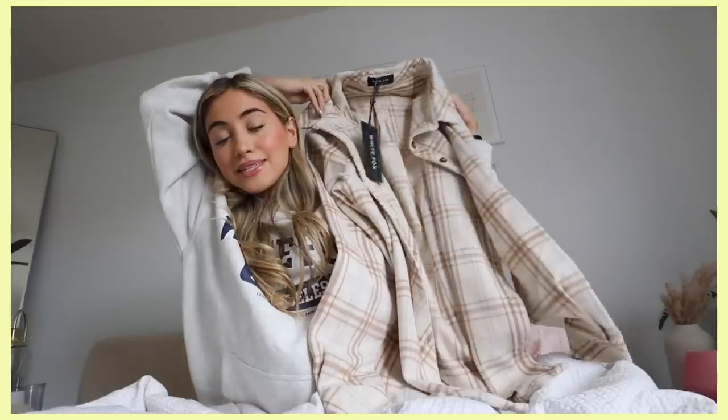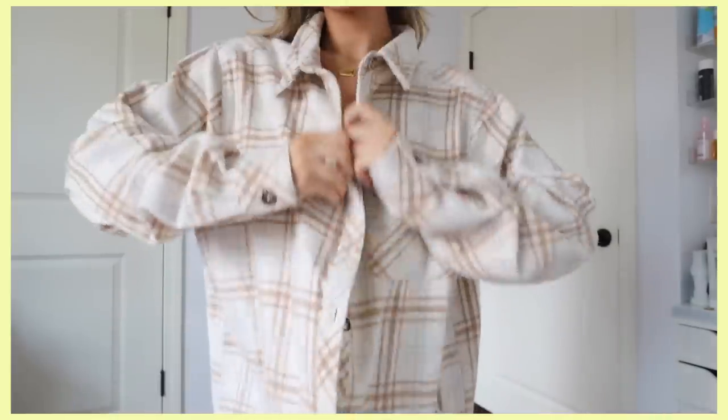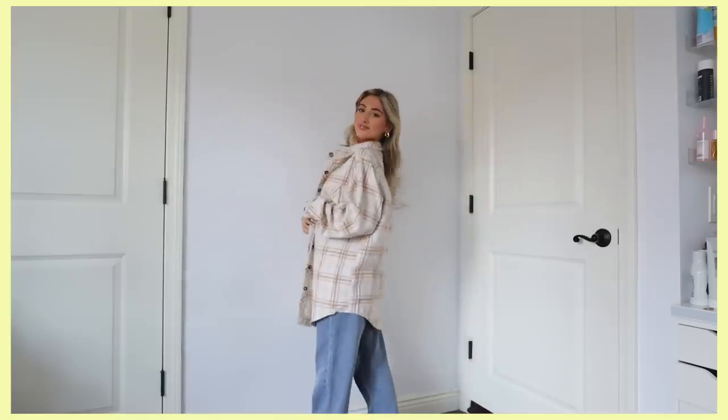This flannel was just screaming fall at me — it is just the most beautiful flannel I've ever seen. I love the colors: it's beige with all the perfect neutrals — light beige, some brown, and a little hint of bluish gray. I don't know, it just reminds me of like a coffee and I just love it. She's so comfortable. This is called the 'I Think of You Plaid Shirt' in cream.